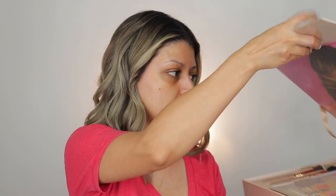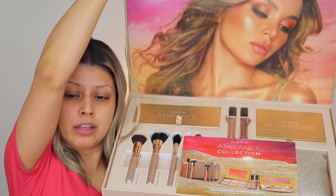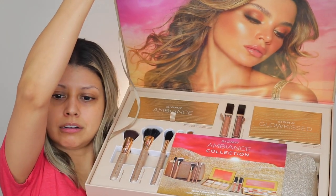I'm really excited to play with the new Sigma Ambiance collection. As soon as I received it, I looked inside — look how gorgeous this collection is. The model is gorgeous, of course, but the collection — I'm ready for summer. We're also going to be playing with some new Juvia's Place stuff, so let's get started.